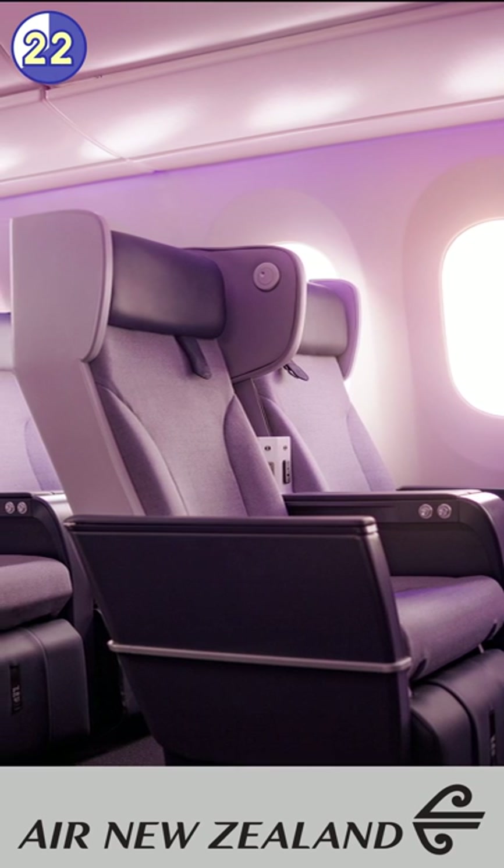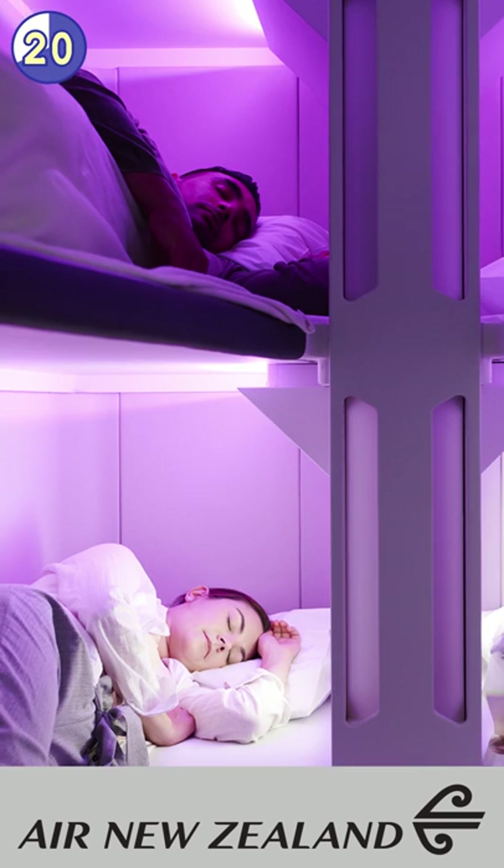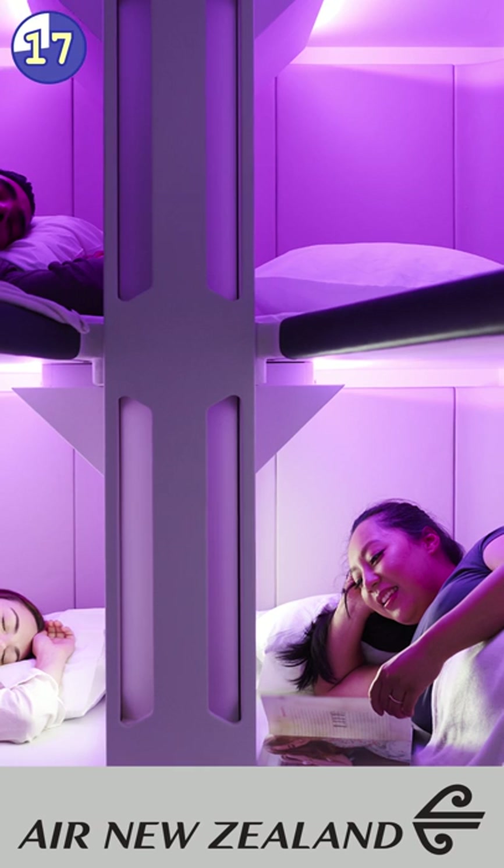You also get a pretty large screen, so you can watch two movies at the same time. Because who doesn't watch the movie on your neighbor's screen, right?